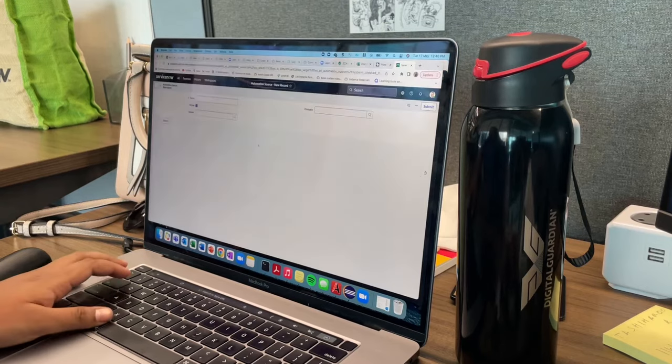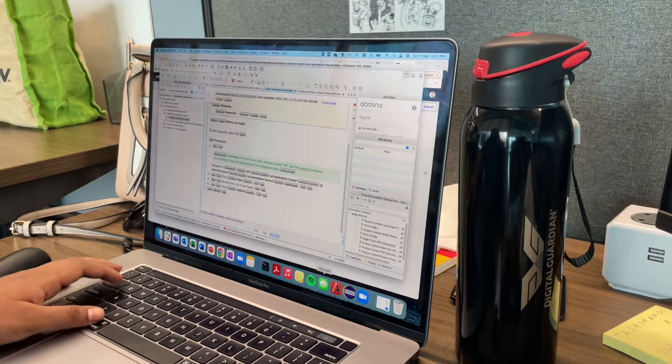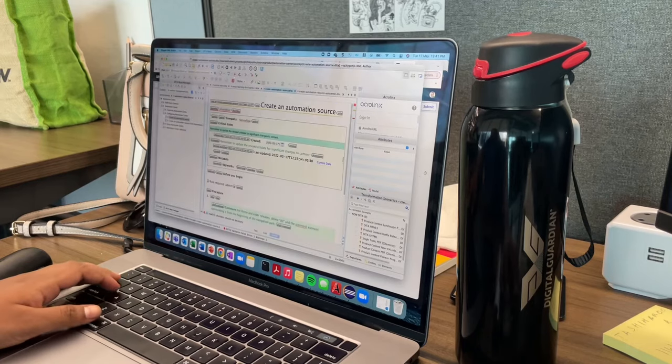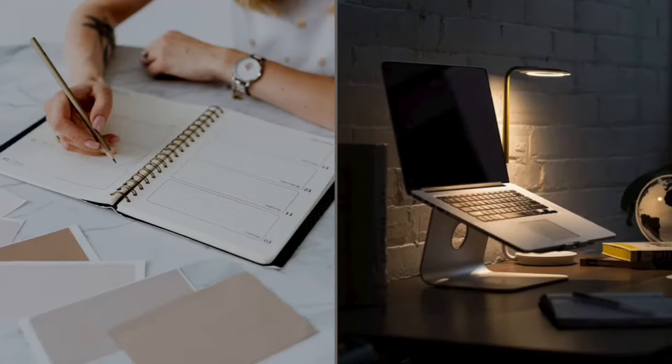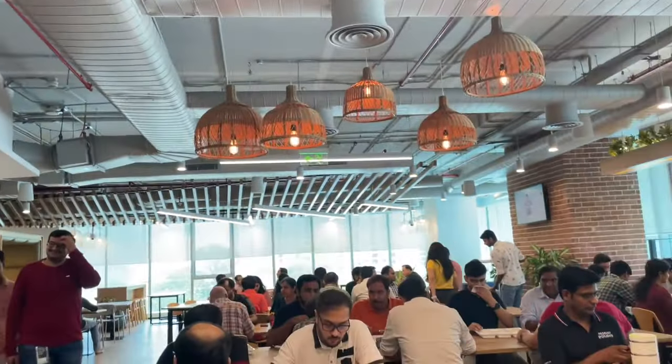After I'm done with my writing, I check in my files and then we head out for lunch. I usually take a lunch break for around half an hour to 45 minutes. Some of my colleagues are people I know from my previous organization and some are new friends.